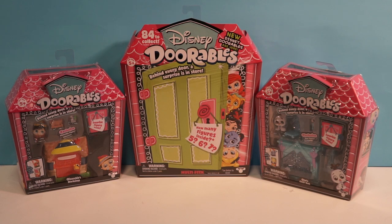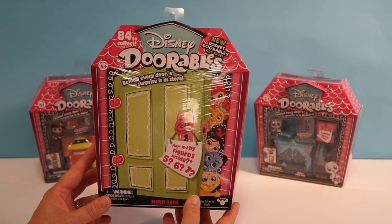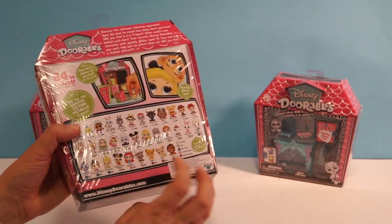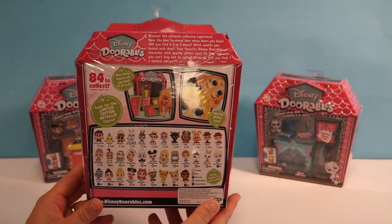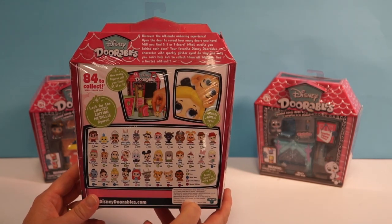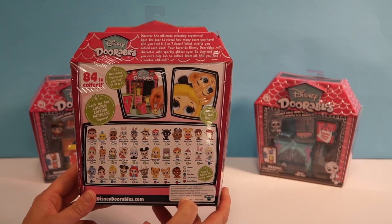Hey Chocolate and Smarts fans, this is Millie and this is Ellie, and today we have a Dorables kind of day. We are opening up the Disney Dorables, and in this box you either get five, six, or seven figures. You can collect 84 different Disney figures, which is a lot, and they are so cute.